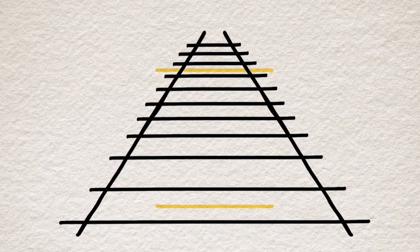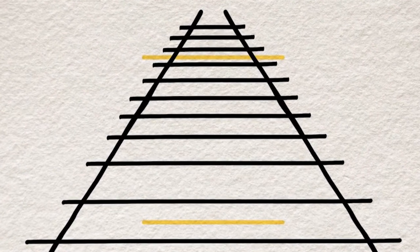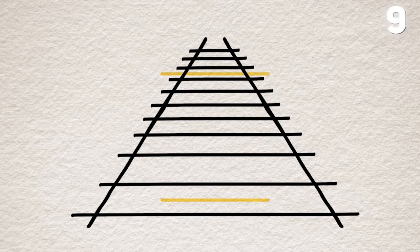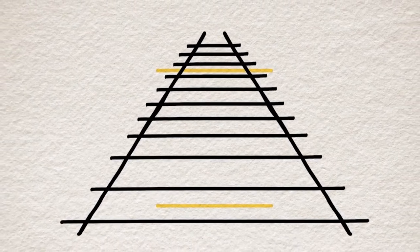Look at these two yellow lines carefully. Which one is smaller and which one is bigger? Observe keenly because the truth might shock you. So what do you think? If you said that the bottom yellow line is smaller than the other one, you're wrong. Both lines are exactly the same size.